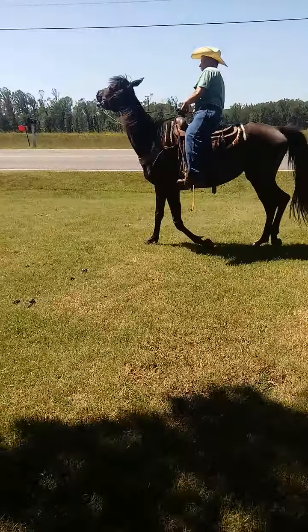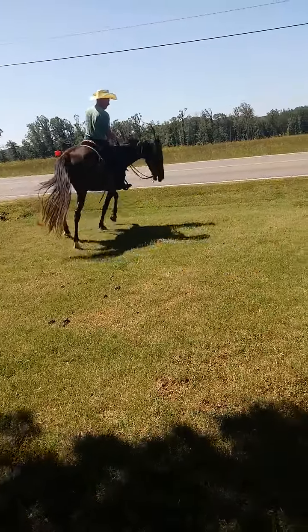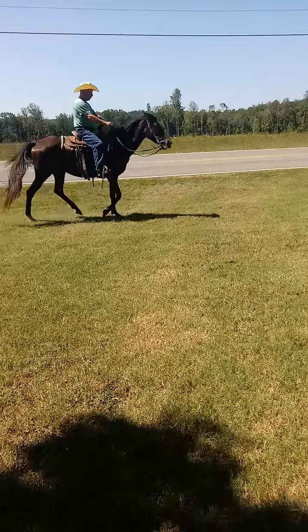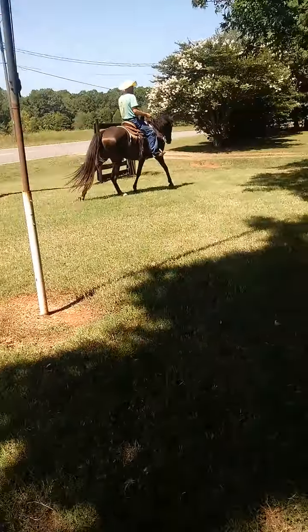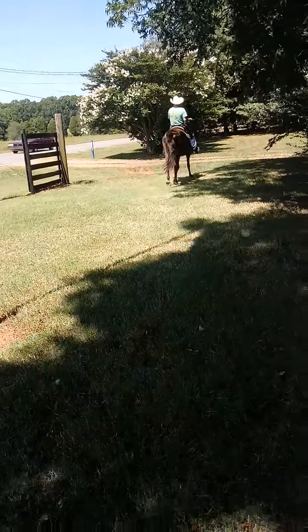It's going to be tag number 74. I'm going to show you a pretty little young four-year-old gaited mare right here. This mare is standing 15 hands tall. She's tacked up, gentle, good ground manners and all on her. Seems to be gentle in every way.